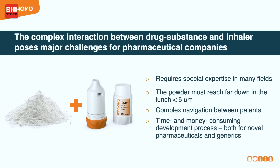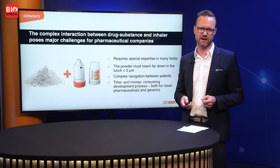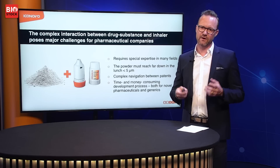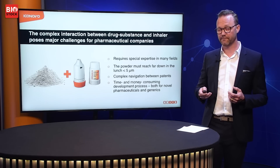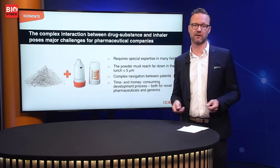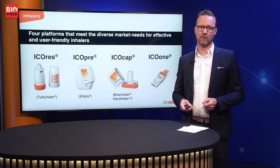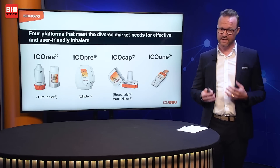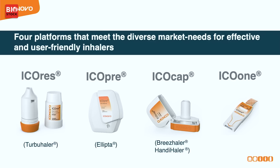It's also a very complex area to navigate through the different patents. You have the drug substance patents, the formulation patents, and patents on all of the mechanical components of the plastic device. So it's very time consuming and costly to develop these kinds of pharmaceutical products, both for novel pharmaceutical companies and for generic companies. At Iconovo we have four ready-developed platforms that meet the diverse needs the market has when it comes to inhalers.